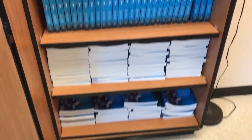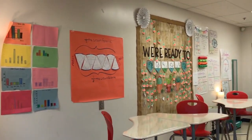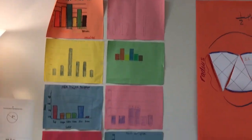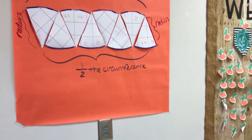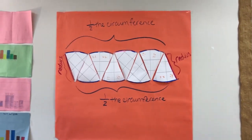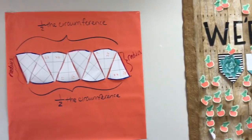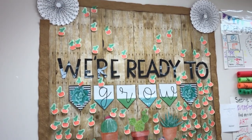Over here is my other wall where I put student work and anchor charts. I have a lamp from Walmart — I think it was only about twelve or thirteen dollars. Here's an example of student work: they created bar graphs when we were exploring data. Over here we started talking about circumference, radius, and diameter — what cutting a circle creates — and it was so fun to see their reactions when the shape started looking more like a parallelogram and then a rectangle.